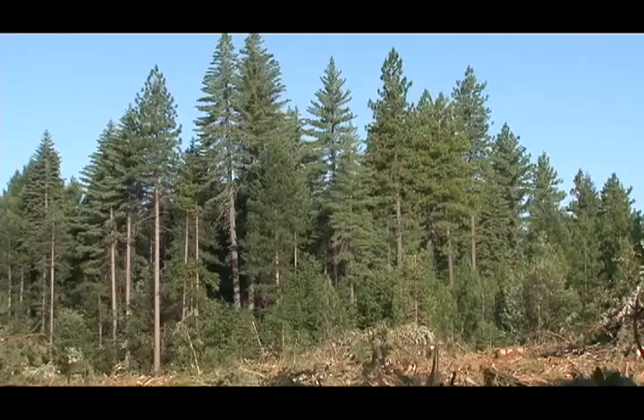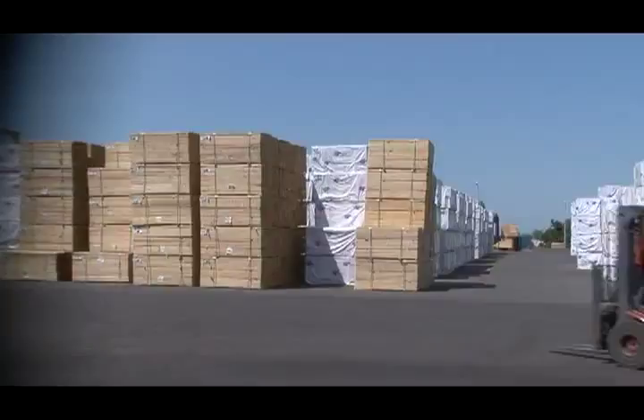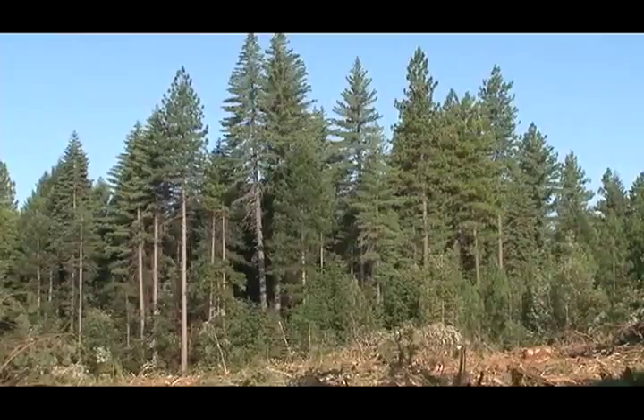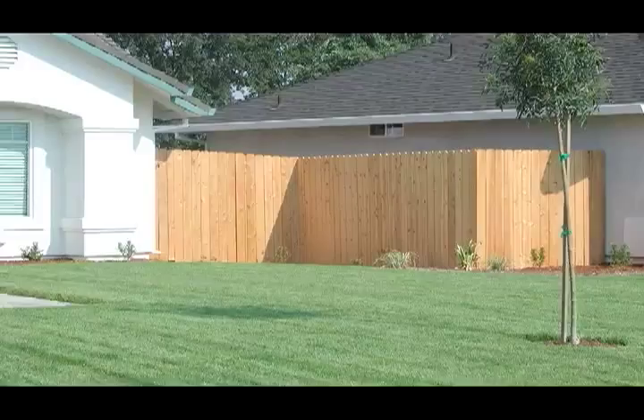What makes Sierra Pacific cedar fencing special is we're one of the only producers in the industry that grow the trees. We have the resources, the people behind us to get the job done and make a good quality product consistently in the marketplace.